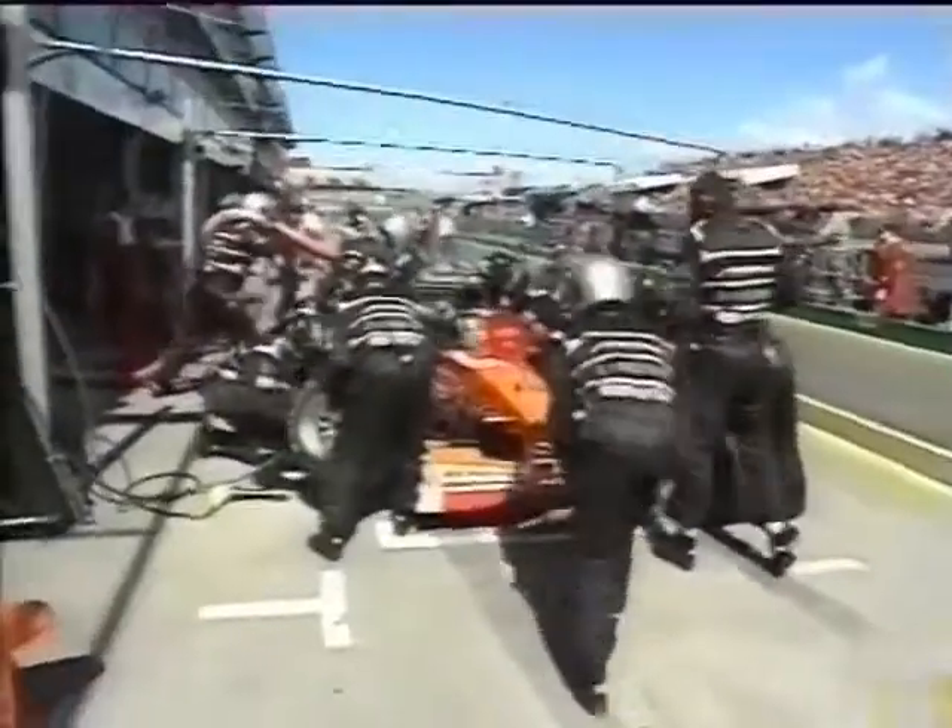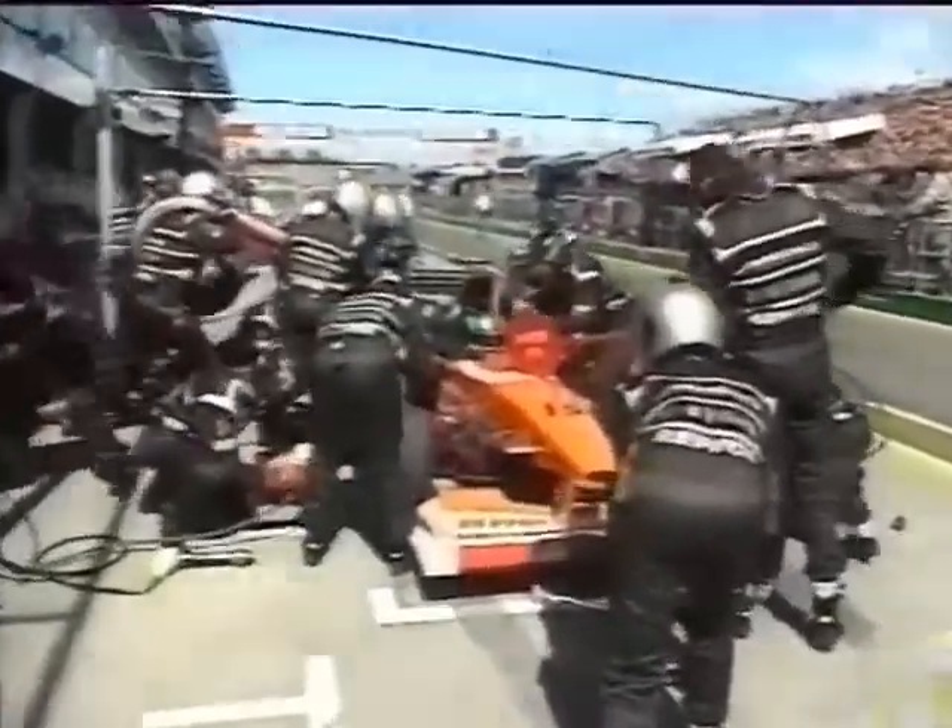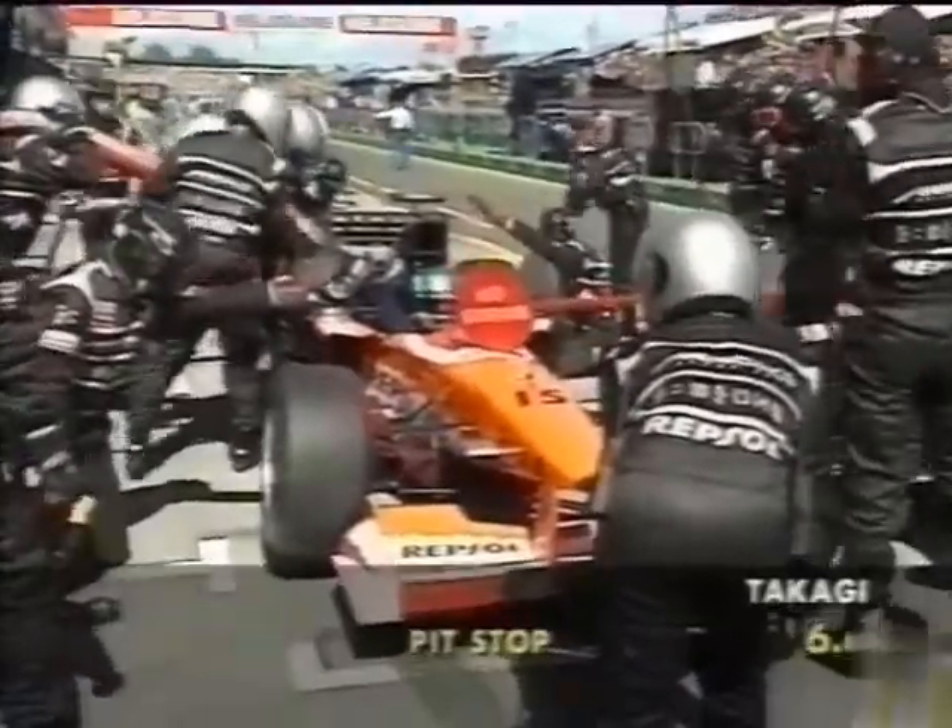It must be really nerve-wracking when you're doing it for real, though. Formula racing is a team sport. The owners get the money. The drivers get the glory. But pit stops offer the mechanics an adrenaline rush and a chance to affect the outcome of the race.